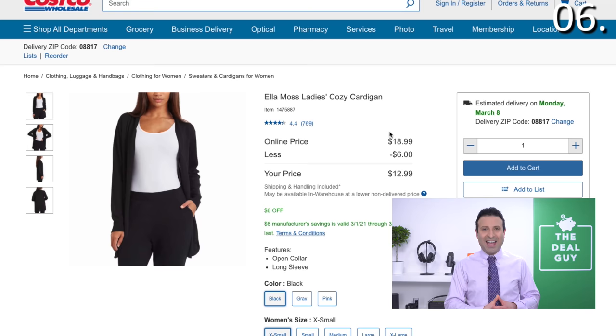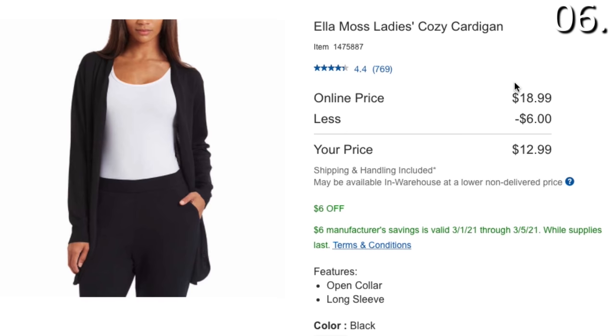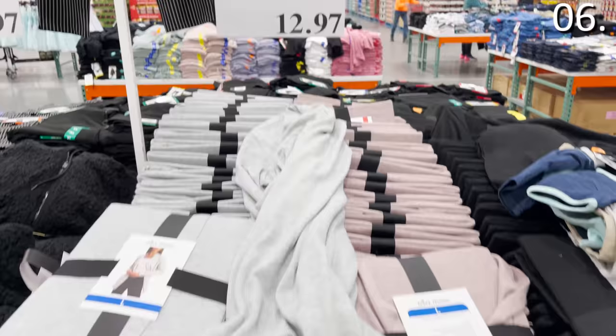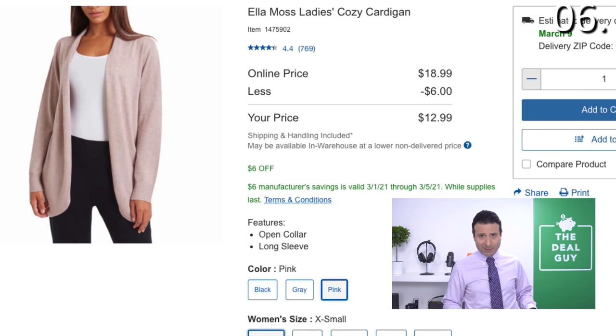In the number six spot, a specific fashion deal. A lot of people don't associate Costco with great clothing options. I want to draw your attention to the Elemas Ladies Cozy Cardigans — $12.99 shipped, incredibly well-rated, great quality. Currently being enjoyed in our household. Available in black, gray, and pink with different size options — highly attractive.